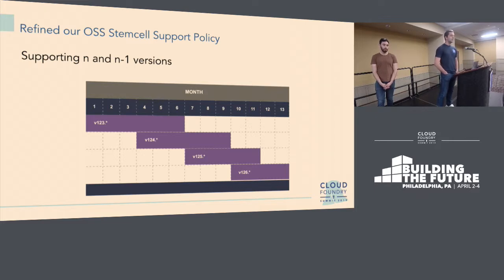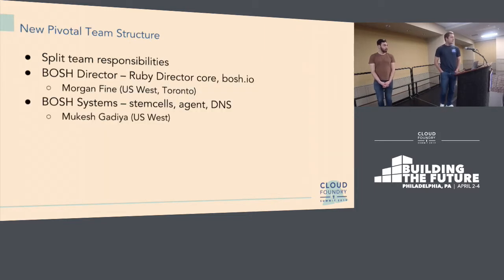We follow an N and N-minus-one policy. Every time we cut a new major, we'll support it until we cut two versions later. In the example shown, we keep supporting and cutting minor versions of these stem cells until there's another new major that we can then continue with.